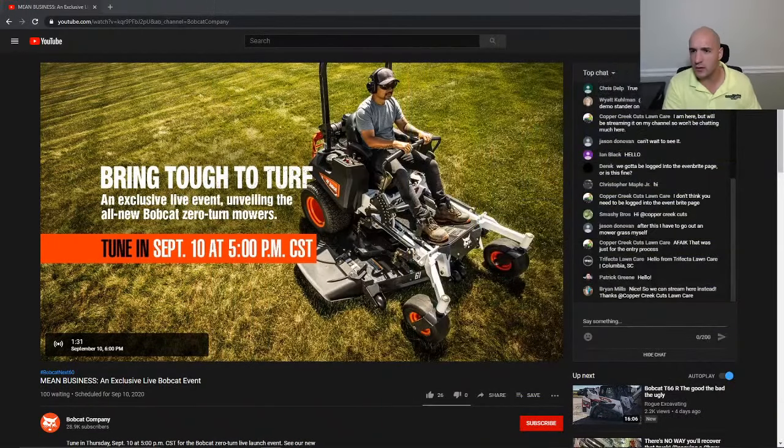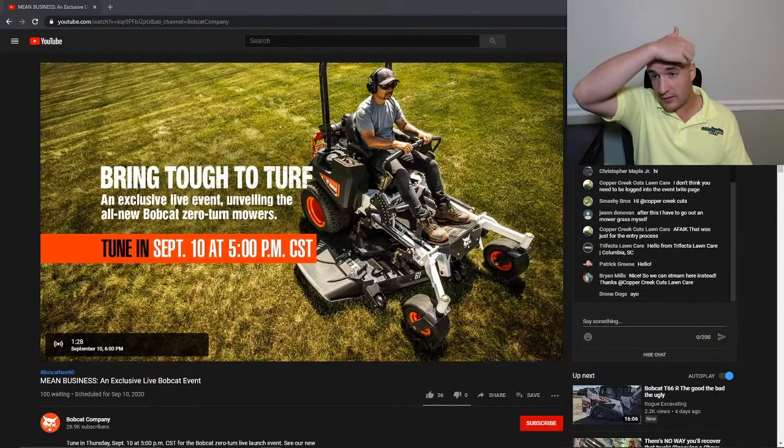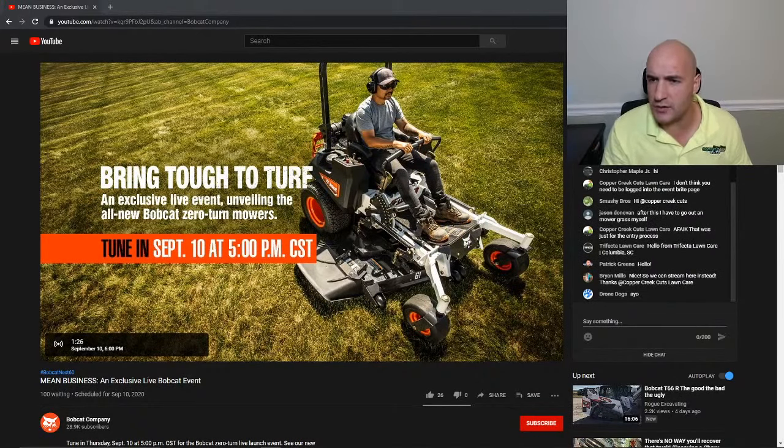If you're watching this later, I'll try and include timestamps to the relevant information so you don't have to sit and watch the whole thing. You can look in the description and just click around where you want. It looks like it's live, so I think we're okay. We've got about a minute and a half before it starts. I'm going to minimize myself so I don't block the feed, and we should be able to see the comments from the Bobcat stream, and I'll try and pay attention to the comments on my stream as well.